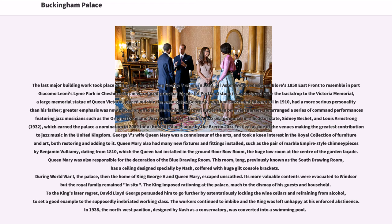This new re-faced principal façade of Portland stone was designed to be the backdrop to the Victoria Memorial, a large memorial statue of Queen Victoria placed outside the main gates. George V, who had succeeded Edward VII in 1910, had a more serious personality than his father; greater emphasis was now placed on official entertaining and royal duties than on lavish parties. He arranged a series of command performances featuring jazz musicians such as the Original Dixieland Jazz Band in 1919 — the first jazz performance for a head of state — Sidney Bechet, and Louis Armstrong in 1932, which earned the palace a nomination in 2009 for a blue plaque by the Brecon Jazz Festival as one of the venues making the greatest contribution to jazz music in the United Kingdom.